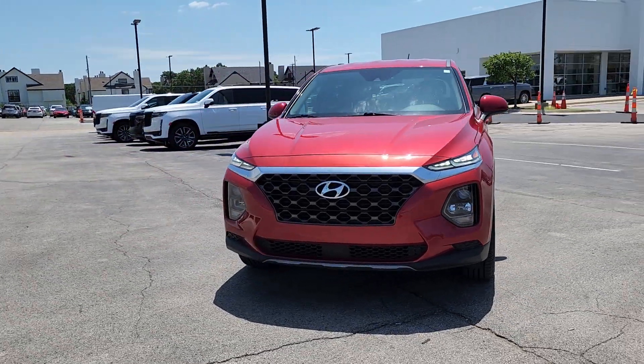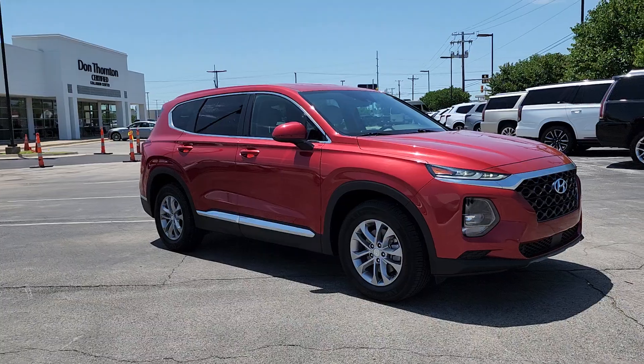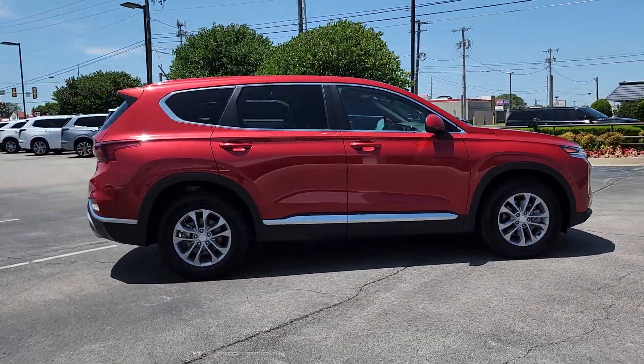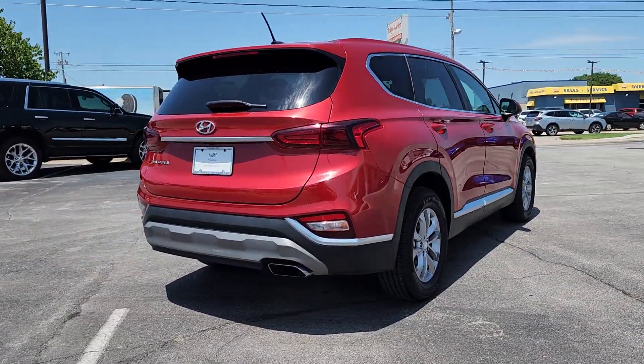You just found the 2019 Hyundai Santa Fe. With less than 45,000 miles on the odometer, this vehicle provides excellent value. Handsome and versatile, this Santa Fe brings ease and comfort to your busy lifestyle.